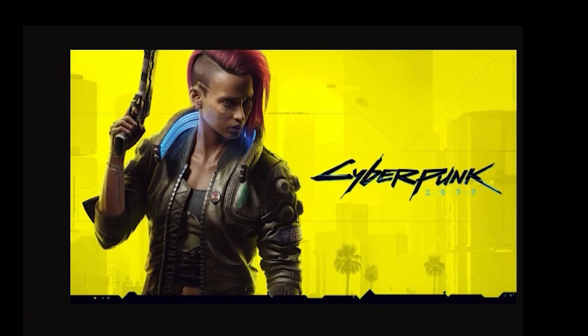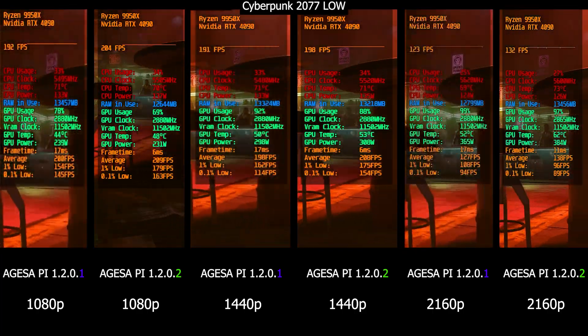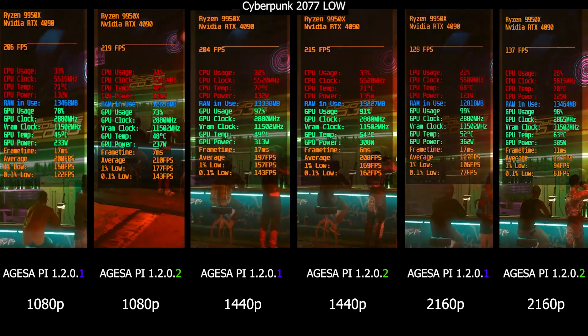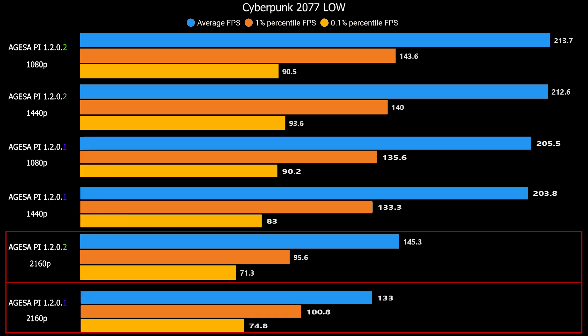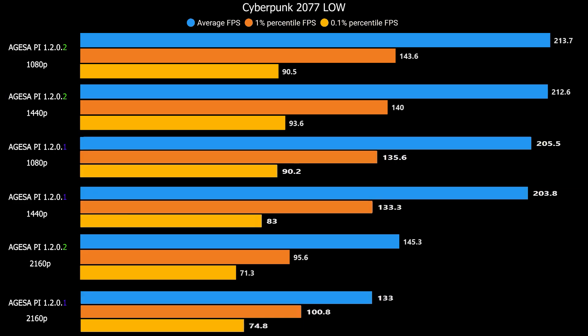The first game is Cyberpunk 2077, benchmarked at 1080p, 1440p, and 4K. Right off the bat you can see the FPS uplift is really huge — like 10 FPS on average at 1080p. We also see over 10 FPS average at 1440p, and also at 4K we see that huge uplift. Even the 1440p result on the new BIOS is now surpassing the previous 1080p BIOS version. It's insane — Cyberpunk 2077 on low is performing 10 FPS more than on the previous BIOS.